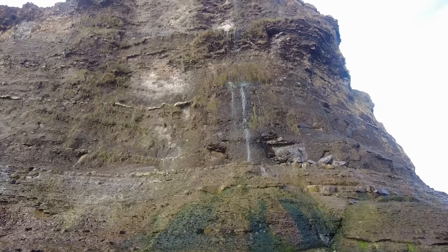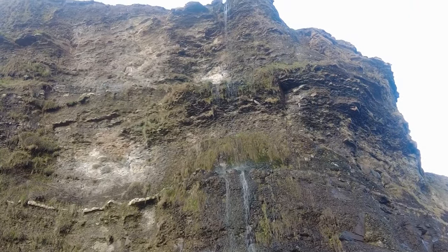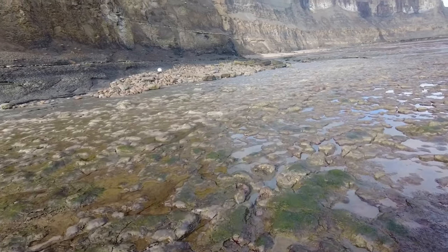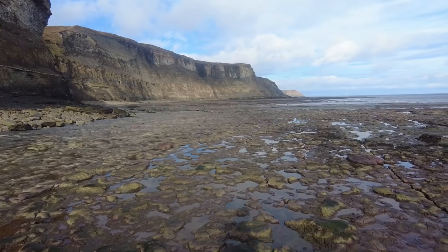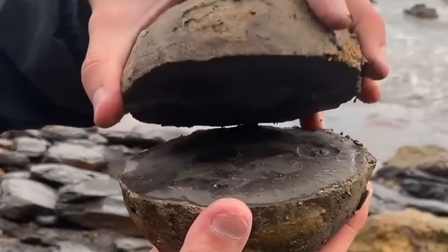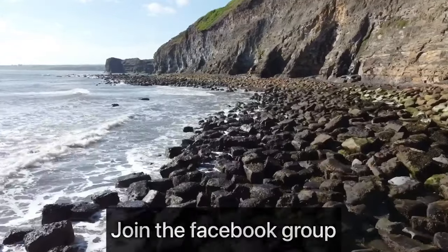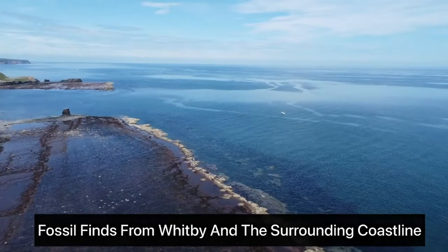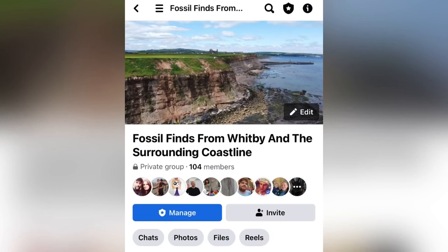A beautiful three-tiered waterfall. I'm so lucky to be able to hunt and share my fossil videos here with you lot — absolutely beautiful today, not a single other person in sight. I have created a group on Facebook where people can share pictures and videos of their fossil finds from the Whitby area. I want it to be a friendly group for people to get help with their fossil hunting and also receive identifications on their finds. I would love to see you all join — I'll put a link in the video and also in the comments.